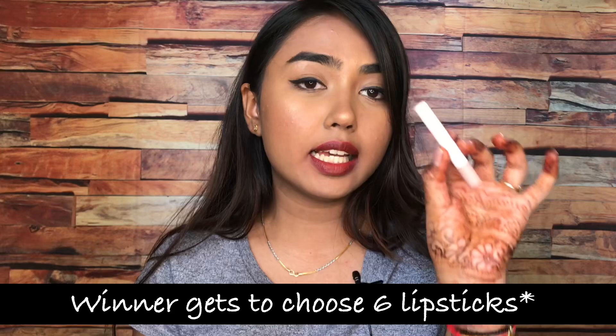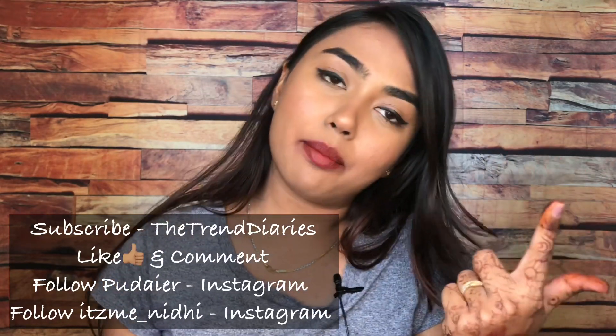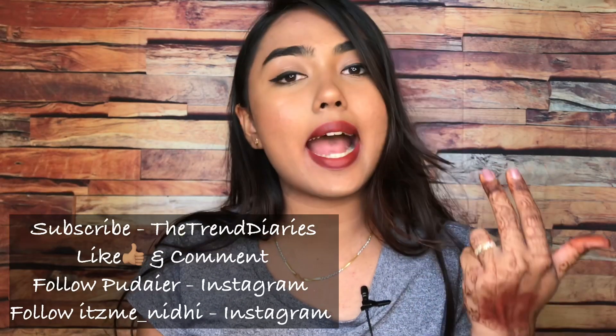Now let's talk about the giveaway. Puder and I are hosting this giveaway for you guys. The winner would get 4 of these lipsticks from Puder — you just need to send your address to them and they'll ship it to you. The rules are very simple. First, you need to subscribe to my channel. Second, like and comment on this video. Third, follow Puder Cosmetics on their Instagram account. And fourth, follow me on my Instagram account as well.